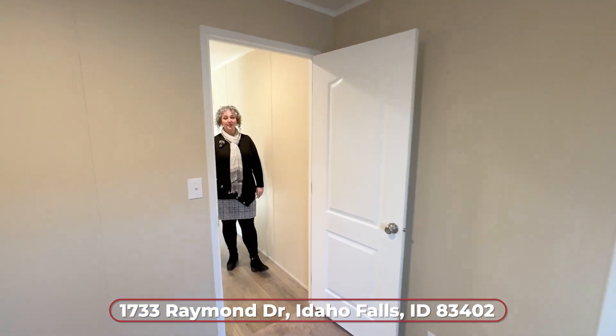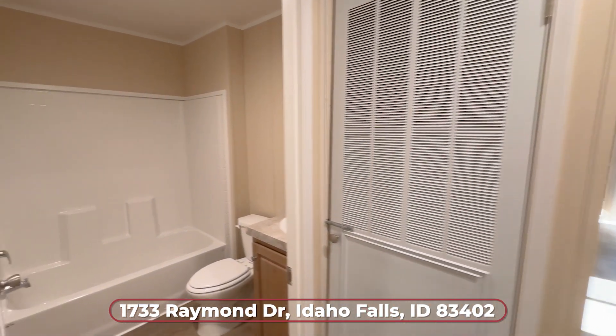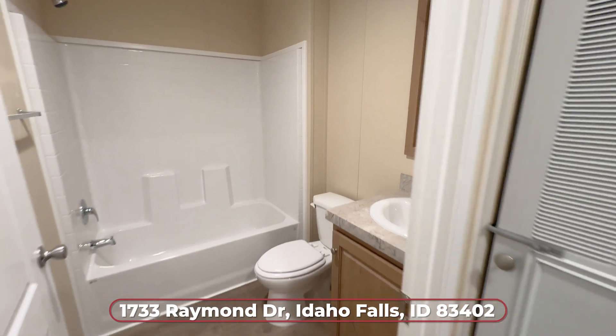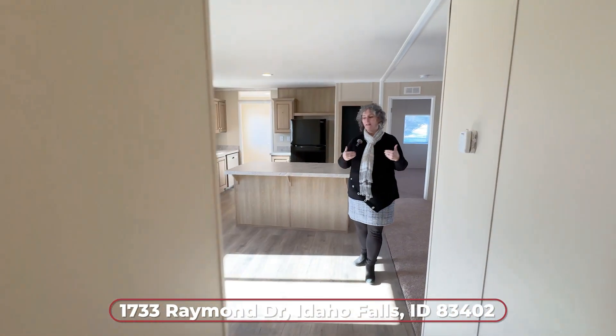You've got a full bathroom right through here with a tub, and this is your utility room with your furnace. Come on back through.